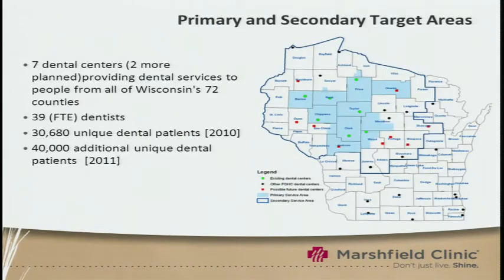The Marshfield Clinic has opened up seven dental centers, two more are planned. We provide dental services to all counties in Wisconsin, employ 39 full-time dentists, and in 2010 saw over 30,000 unique dental patients. This year, we saw an additional 40,000 unique dental patients.